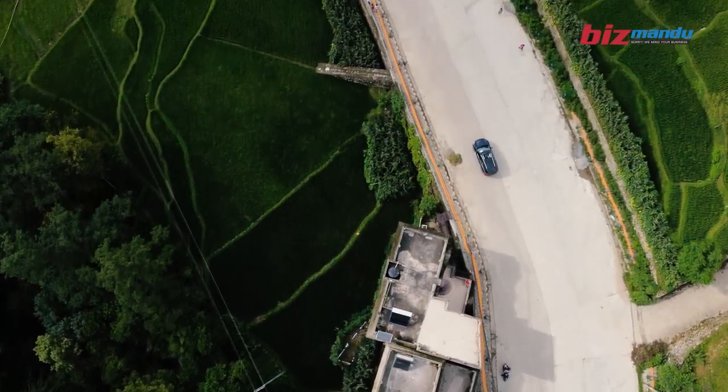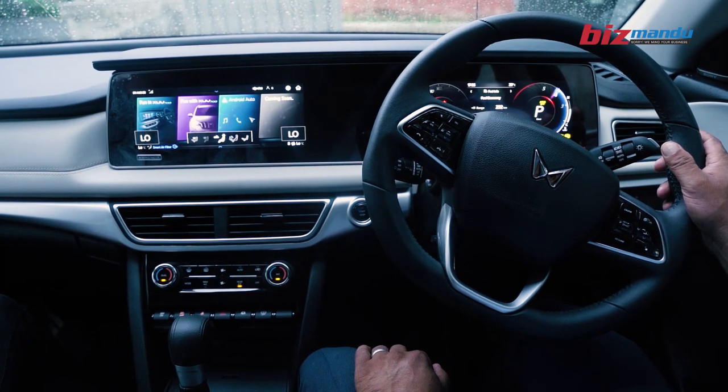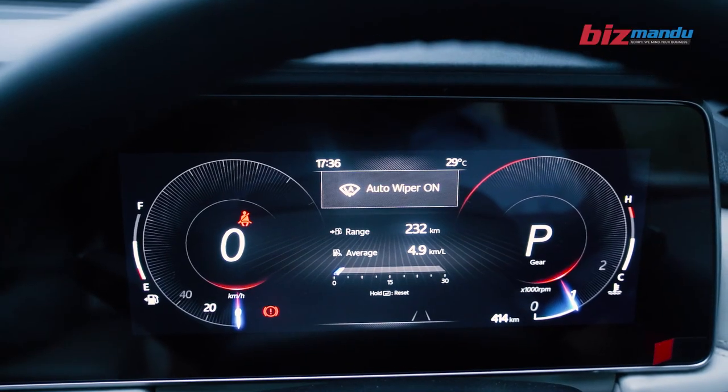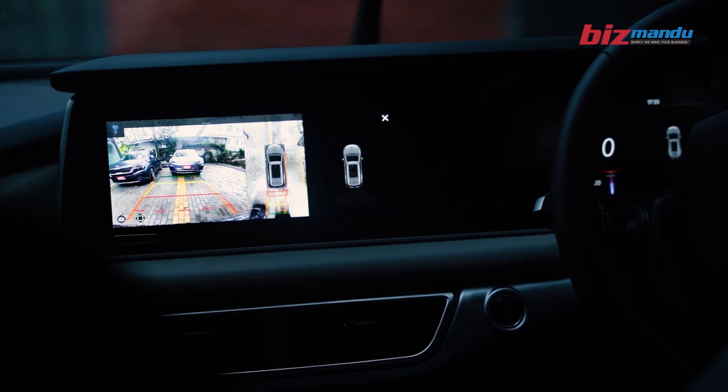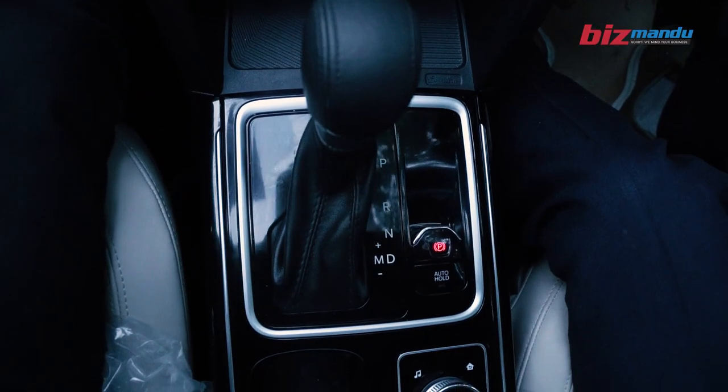This is the XCV7. This is a 10.25-inch display. This is a cluster of the infotainment system.